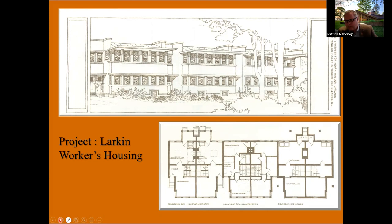The Larkin Company considered building Wright-designed housing for their workers as well — one of the projects that never came to fruition. It's been considered for construction adjacent to the Larkin complex, but no developer so far has thought the size and type of units appropriate for today's use.